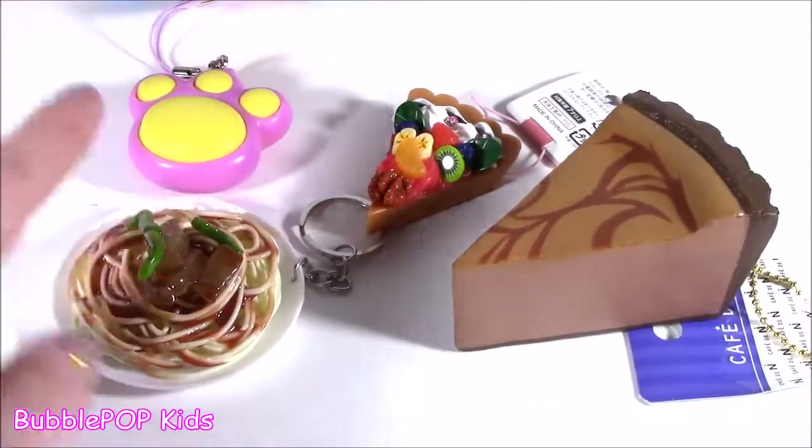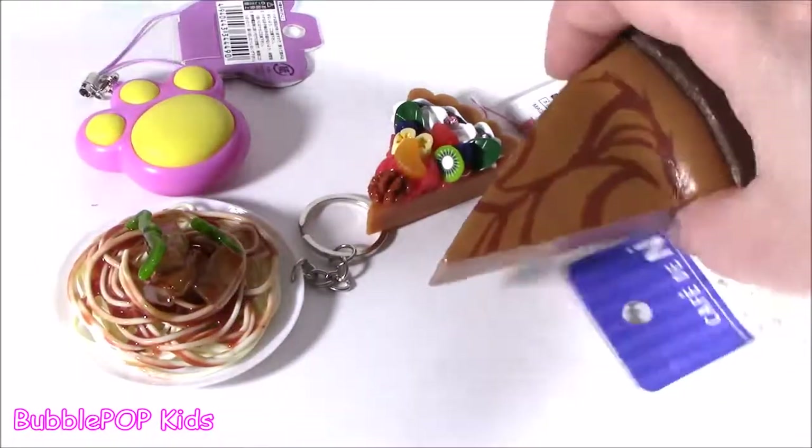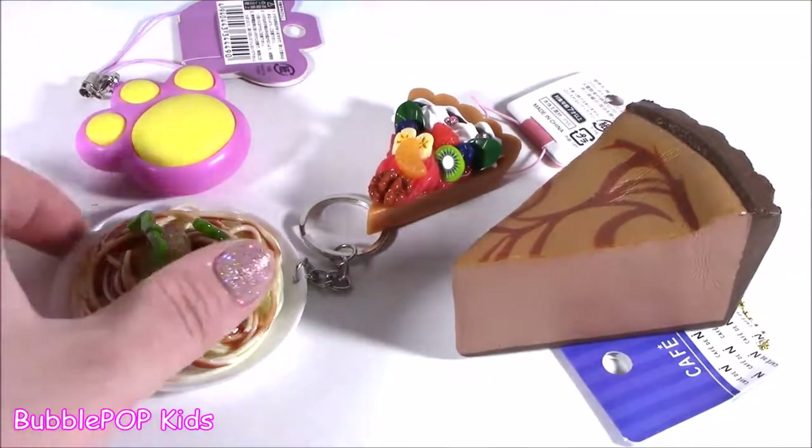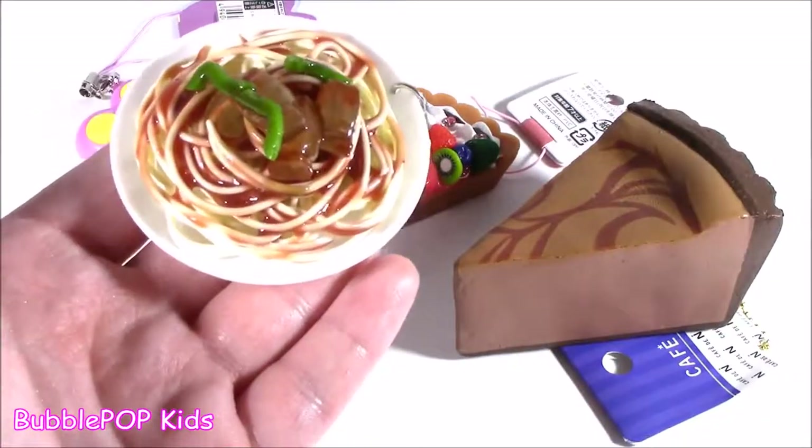Give another look at those little keychains, the little cell phone charms and squishy. I think this is my fave. My second fave is probably this little spaghetti plate.